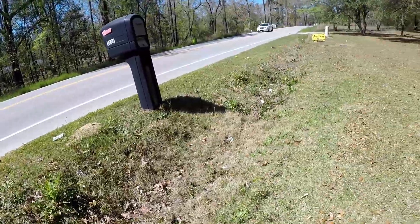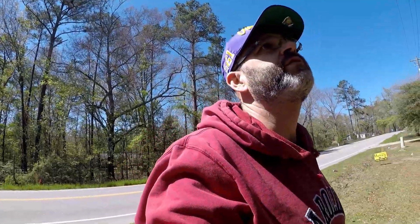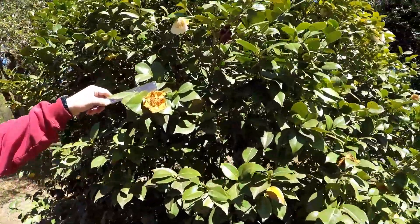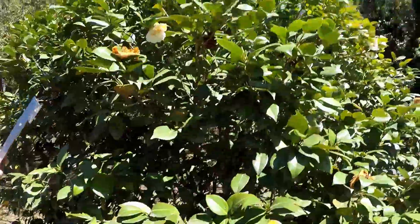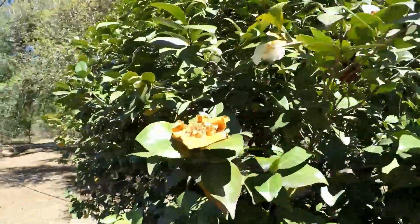There's some trash from people throwing it out of their car windows, which drives me crazy, but what can you do. This plant that was all bloomed up looks like it still has some blooms, but it's mostly brown now.